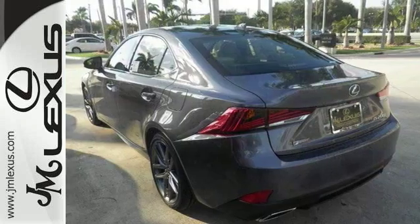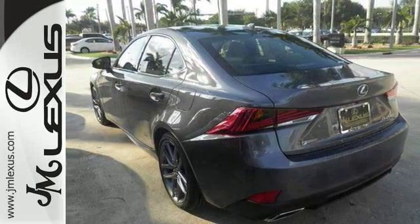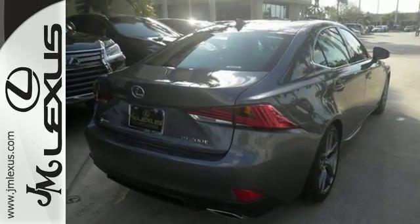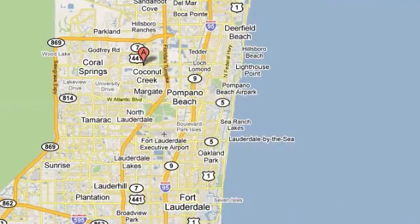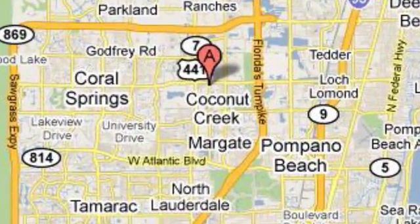This Lexus is perfect for you to ride around in style. Come take a test drive today. JM Lexus, the world's number one Lexus dealer since 1992. We're conveniently located just east of 441 on Sample Road in Margate, Florida, just west of the Turnpike.